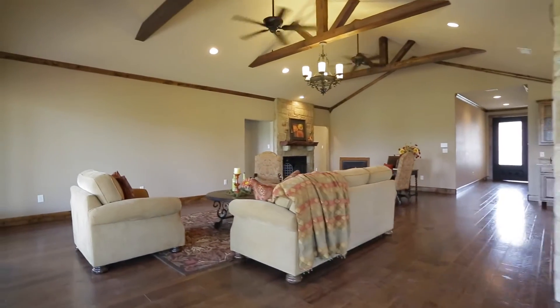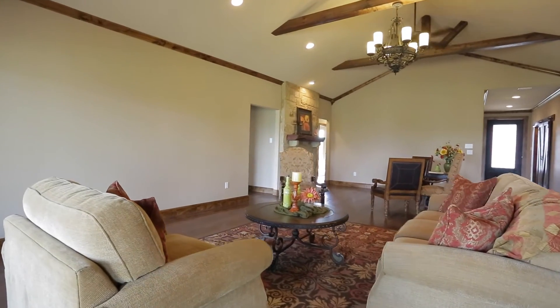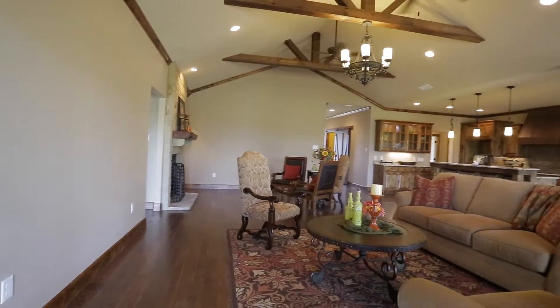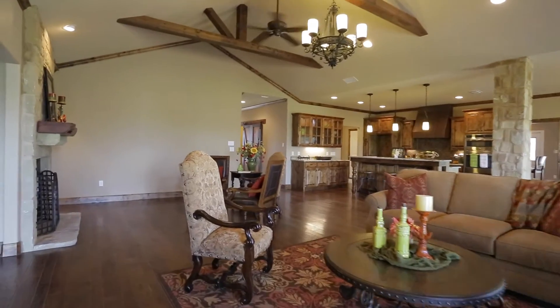As you walk into the large living area, it's got beautiful beam ceilings — they're high and arched. There's lots of room for company and TV. This is a house that would work wonders while you're entertaining.